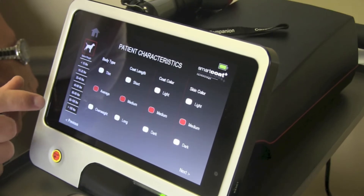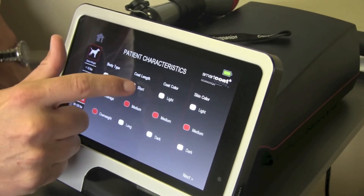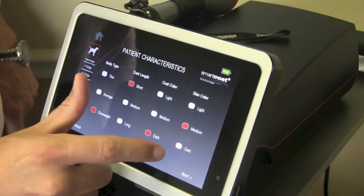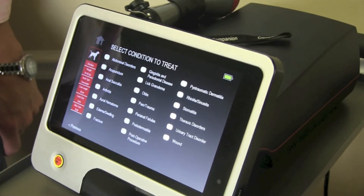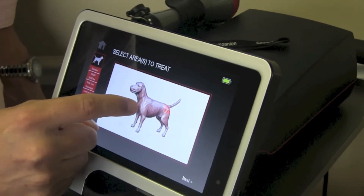SmartCoat Plus technology is designed to make sure that you get the most relevant power and treatment times for every condition that walks into your clinic. The SmartCoat Plus dosing technology takes into account more patient-specific parameters than any other therapy laser on the market, including coat color, coat length, skin color, and body type to ensure that you get the right dosing for every patient.